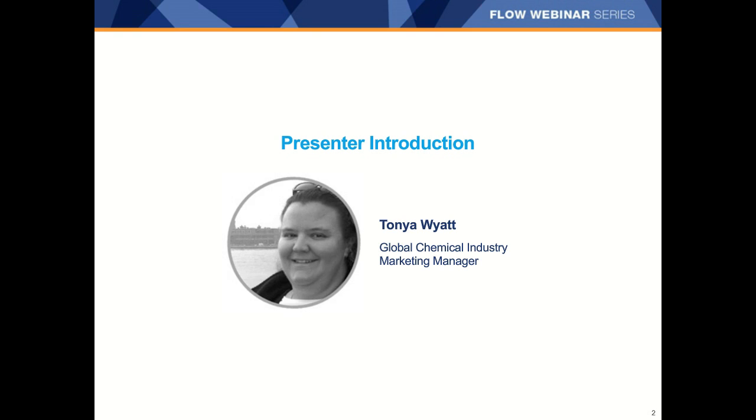Thank you, Allison. Good day everyone, and thank you for joining. Before we get started, I want to say a quick thank you to a couple of colleagues who provided great content to help with this presentation. First is Parker Seaton, a flow specialist with lots of experience with all kinds of flow technology, who was truly instrumental in this process. I'd also like to thank Ryan Bolts for his input on vortex meters, and Shelby Traverso for her help on differential pressure meters.